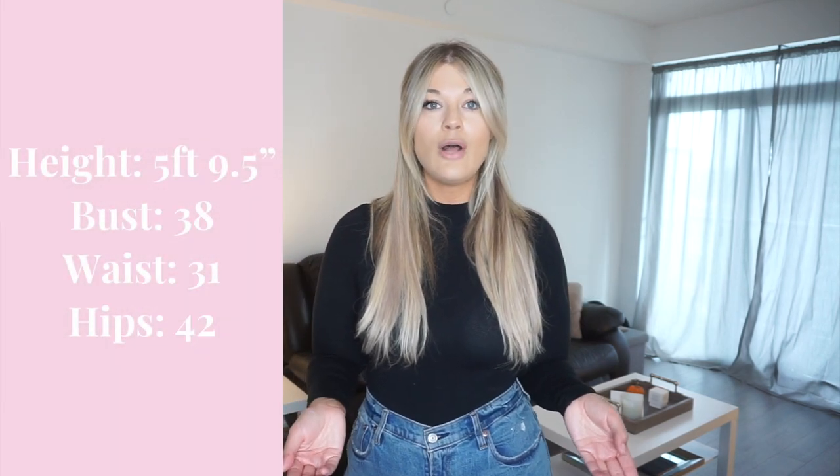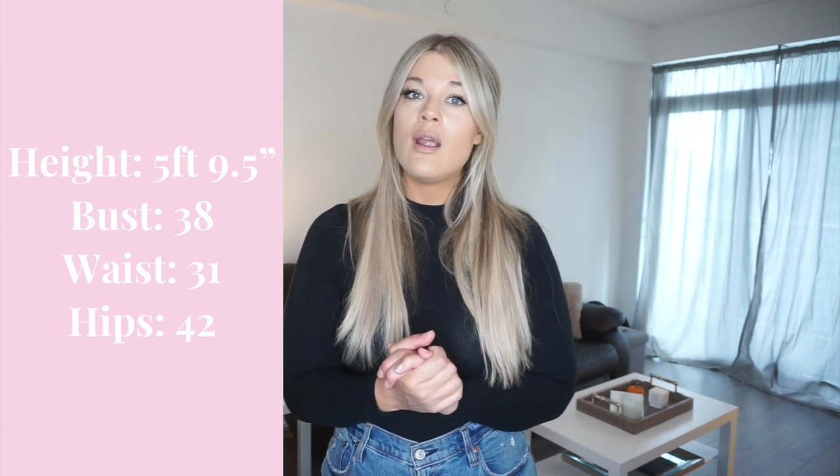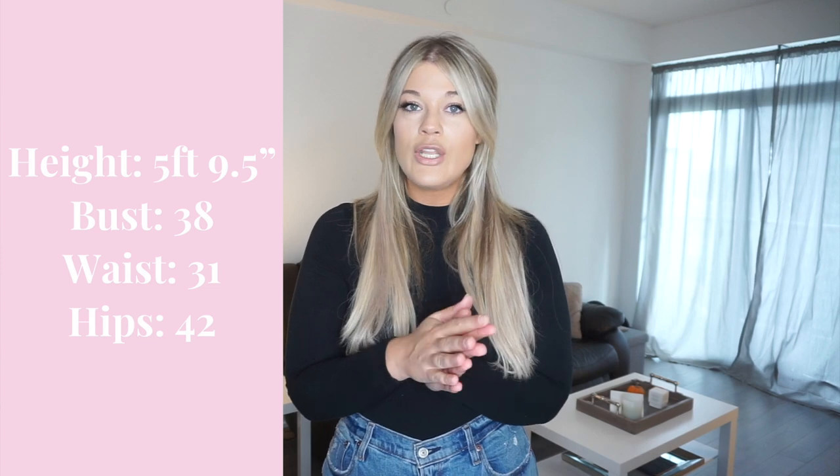Before I hop into it, just letting you know my measurements: I'm five foot nine and a half, so I am on the taller side. I always tend to get Abercrombie in a long if I can, and I wear a size 10/30.